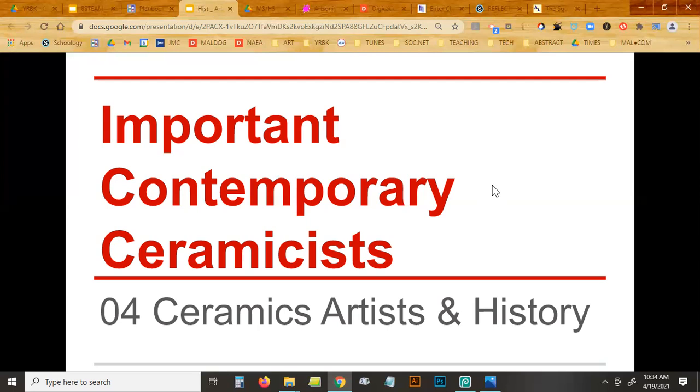I think we may have done contemporary sculptors, but this is contemporary potters or ceramicists. They're not just doing any old sculpture — they're using ceramics or pottery to make these sculptures. A couple of these are going to sound familiar because some of you reported on them. The title is 'Important Contemporary Ceramicists.'